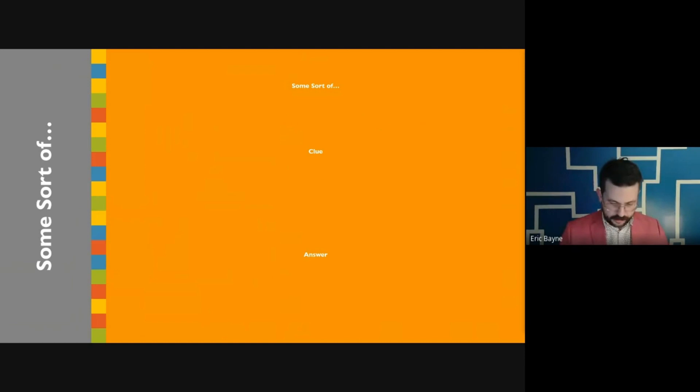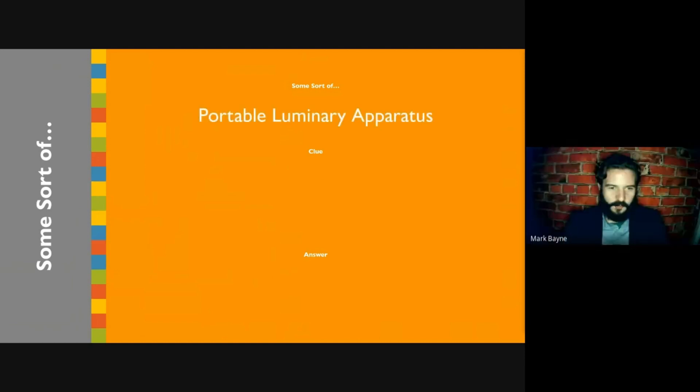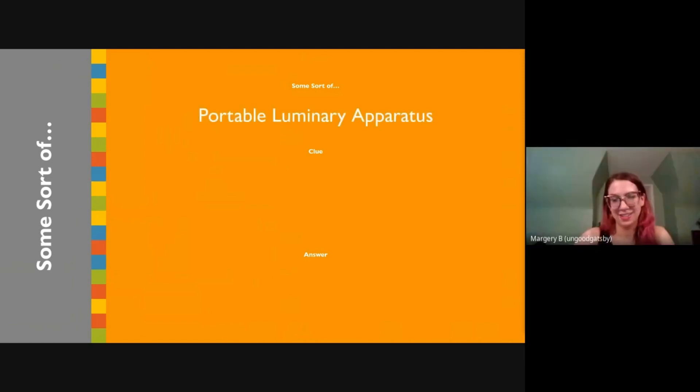I'm realizing I have nothing keeping score. It's some sort of portable luminary apparatus. It's a flashlight, Nick!